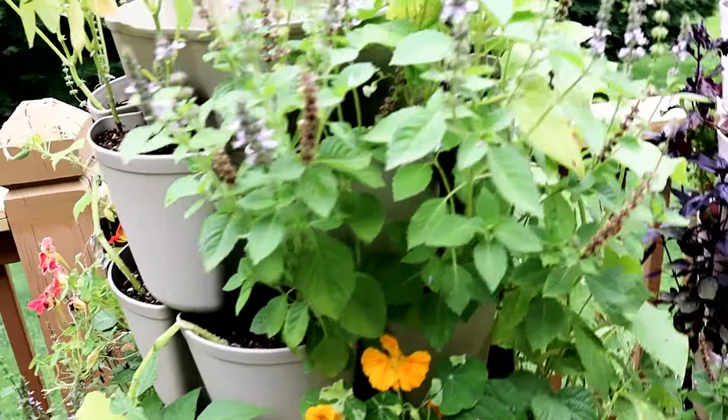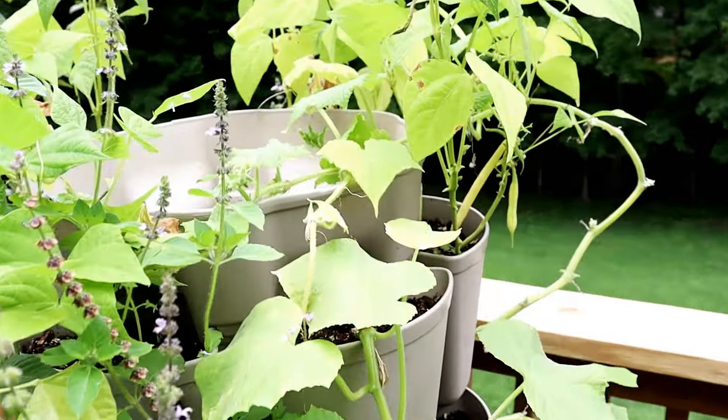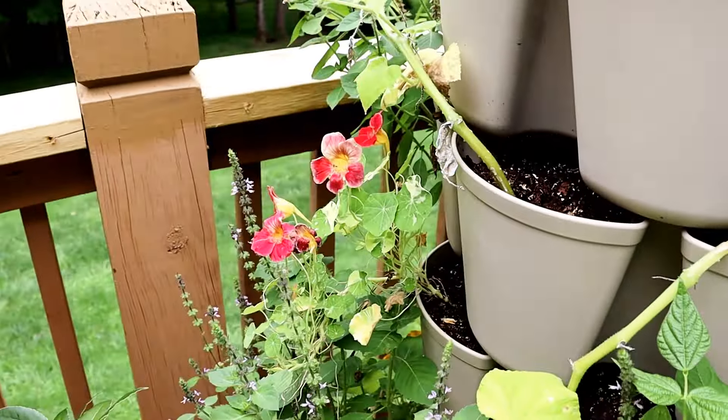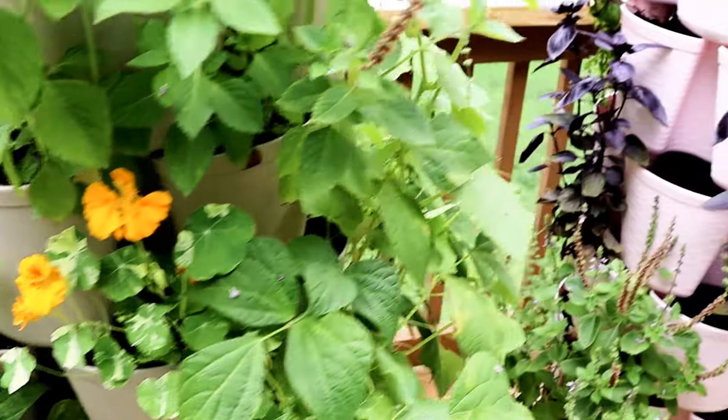This little planter here is doing great — lots of green beans, the little yellow green beans, Tulsi basil, and nasturtiums. I have the orange and then a reddish-pink coral color back there, and cucumbers in here as well.